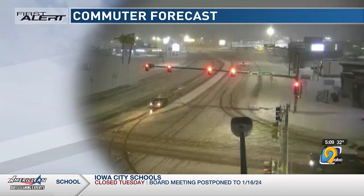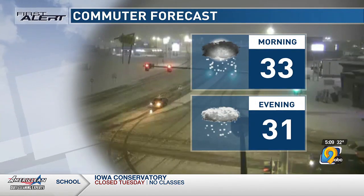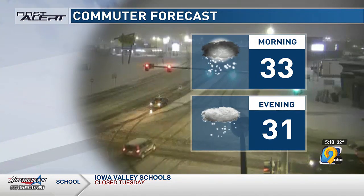Our commuter forecast obviously calls for the risk of slick roads, and we've seen that across eastern Iowa. We'll have the snow continue through the day, and we'll check when it will likely exit the area coming up in just a bit.